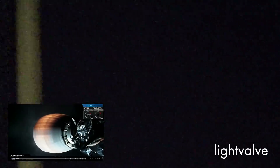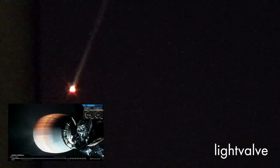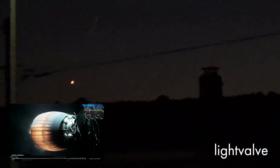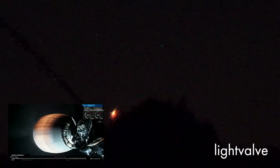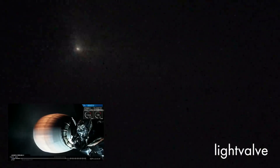Stage one entry startup. Stage one entry burn. Entry shutdown.